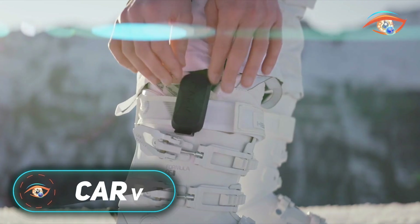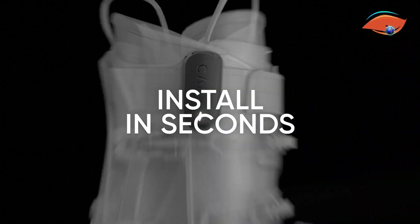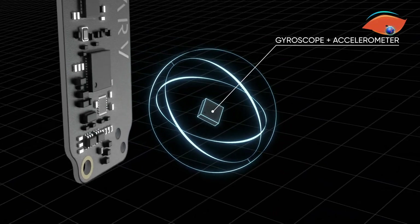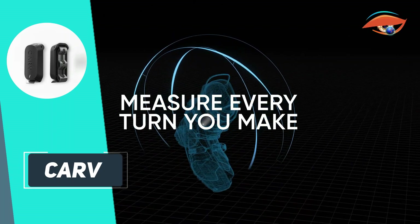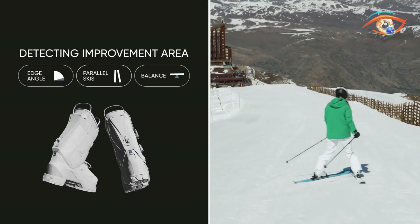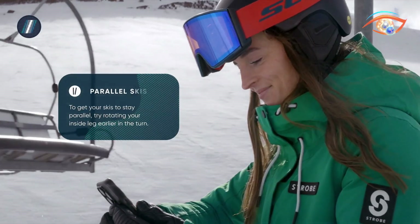Carve is a cutting-edge wearable ski coach that turns any ski boot into a smart training system. It features ultra-thin — under 3 millimeter — insoles with 72 pressure sensors and a 9-axis motion unit weighing just 296 grams per foot. A small tracker clips onto your bootstrap, streaming real-time data via Bluetooth to the Carve app. As you ski, Carve analyzes thousands of data points per second, tracking edge angle, balance, g-force, and turn dynamics.